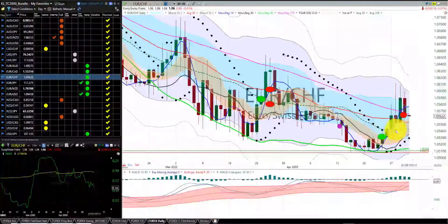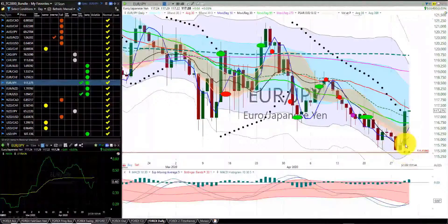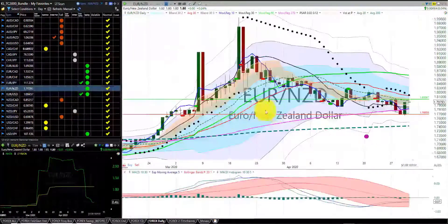Euro Swiss franc — again, we had a significant gain. We were stopped out at the RL270. We're in the spring season. Euro Japanese yen — we're in this trade, no trade. We had the first indicator candle north of the RL10. We're in the spring season. Euro New Zealand dollar — we're still in this trade. We have our stop at the hump of the dragon. We're in the spring season.